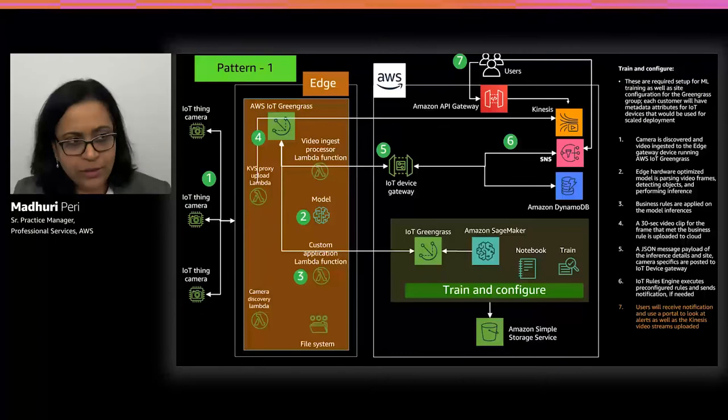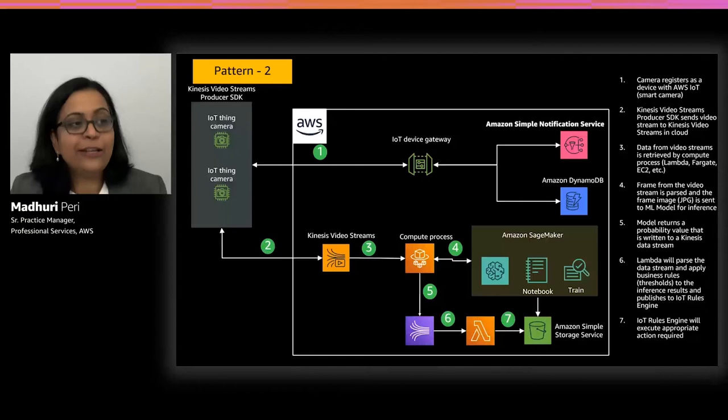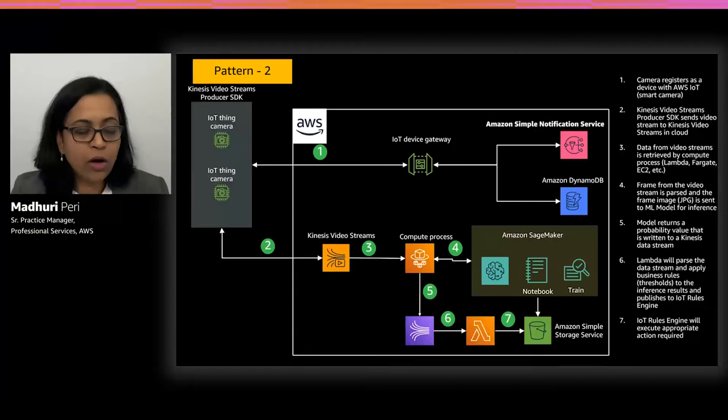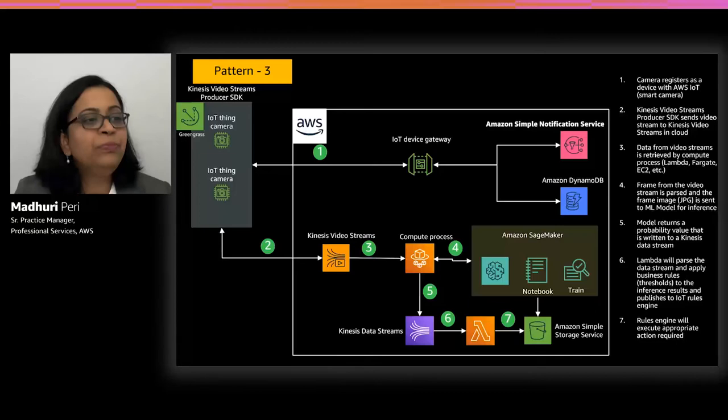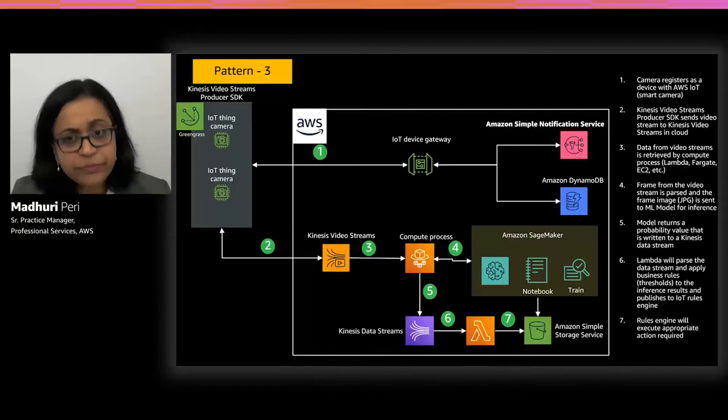Pattern two uses a smart camera where the key difference is having an SDK directly on the camera, which sends the video feed via direct API calls to the cloud for downstream processing. Pattern three adds Greengrass on top of the smart camera, providing a buffer layer for intermittent connectivity. With these three patterns in mind, let me share some practical learnings from the ConocoPhillips deployment.